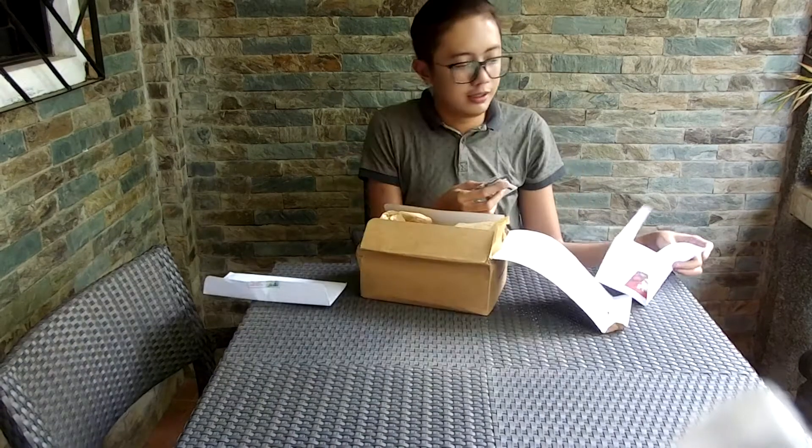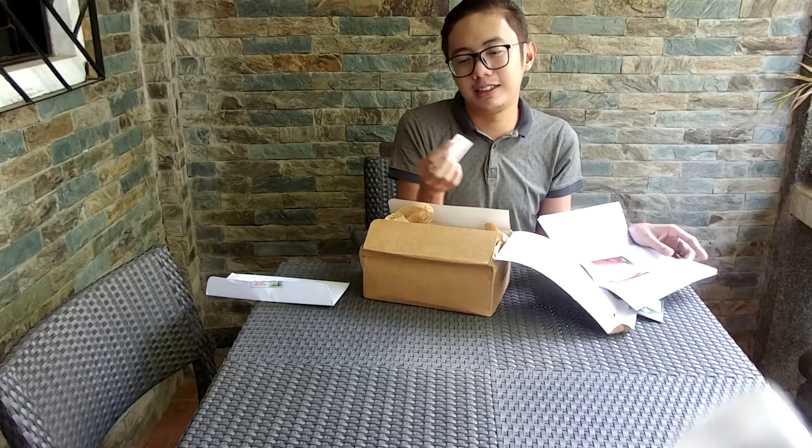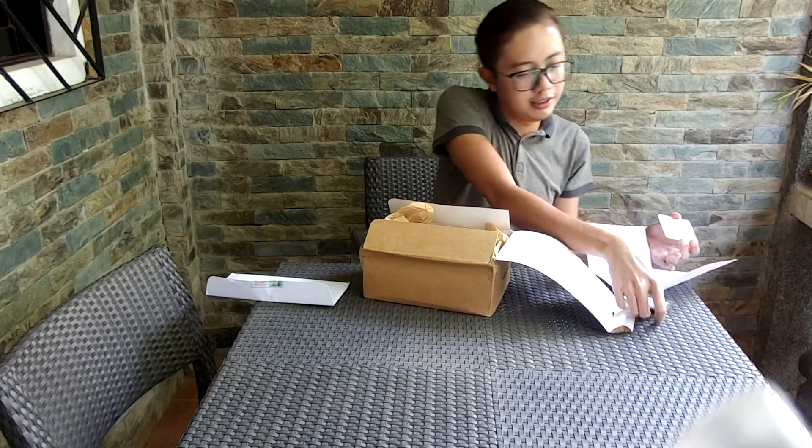Oh my god! Oh my god, a new Starbucks card! Let's just look at the design. It's so traditional Filipino.